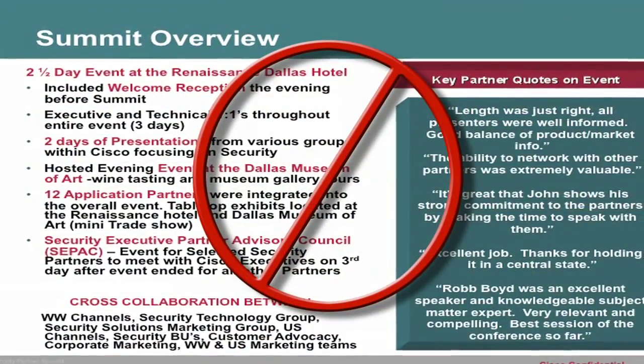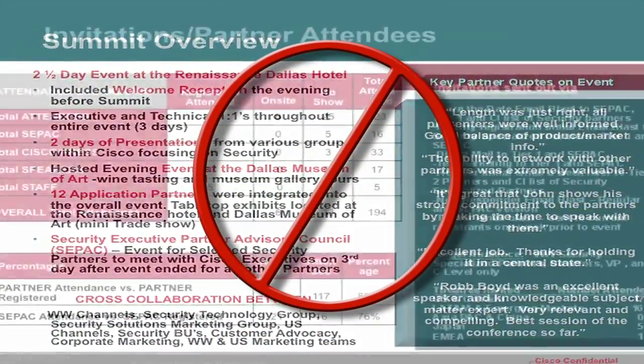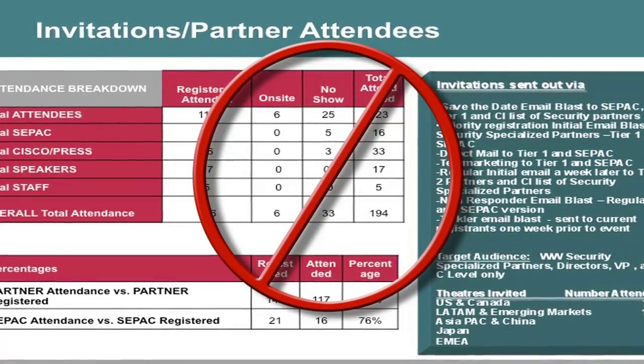Don't go crazy on the text. The fonts should be even bigger than normal, and if you're using these things right, you'll have a lot less text anyway.